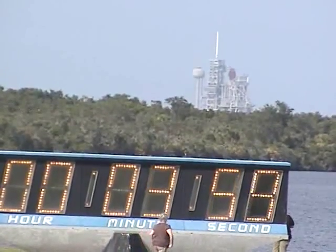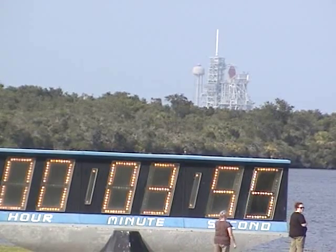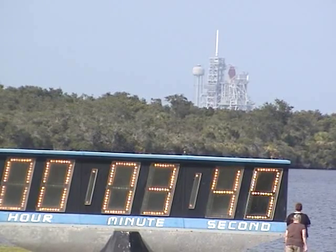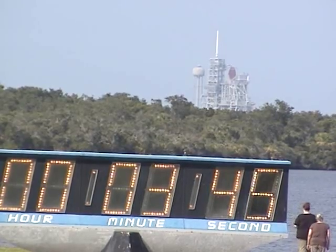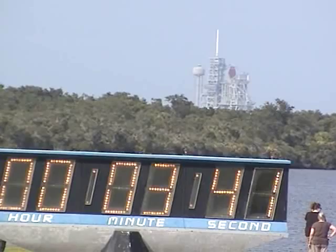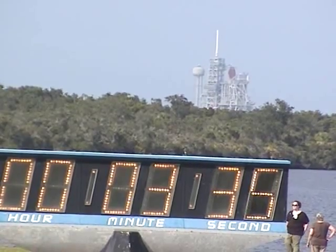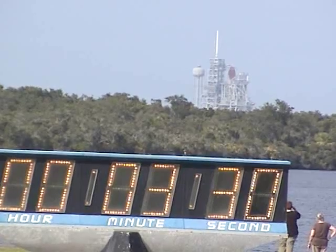T-minus 4 minutes. A final helium purge of the three main engines is underway in preparation for engine start. A final test of the flight control surfaces is now being conducted — a pre-programmed pattern of movements designed to verify the readiness to launch of the flight control surfaces: the elevons, speed brakes, and rudder.